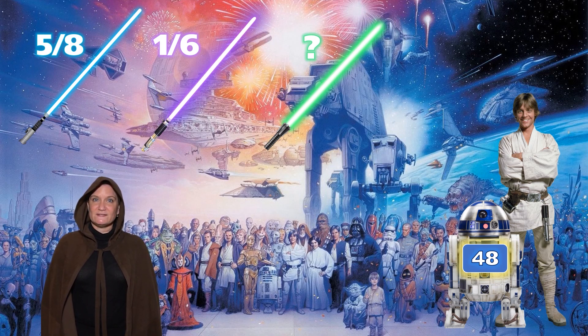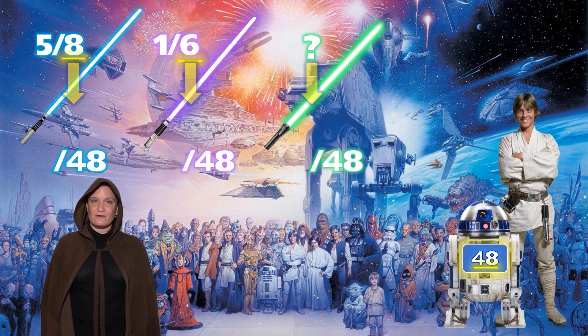The key here was to find a common denominator. When we look at the denominators 8 and 6 and the number he purchased, 48, we can see that we can use 48 as our common denominator.